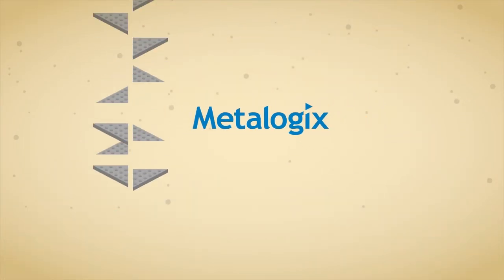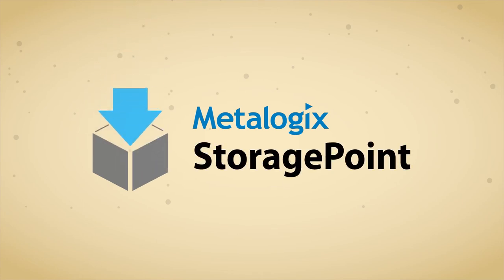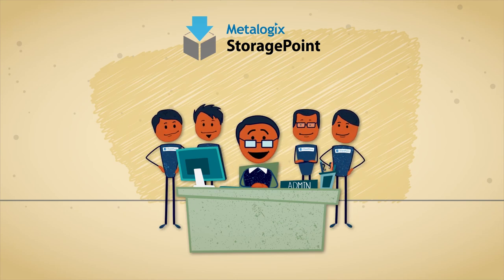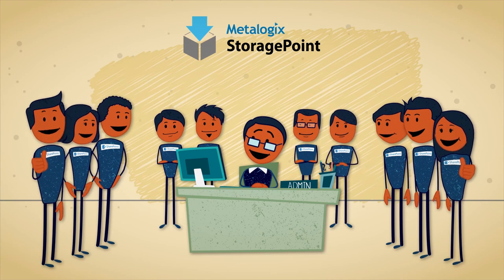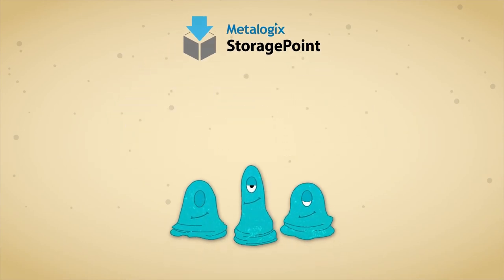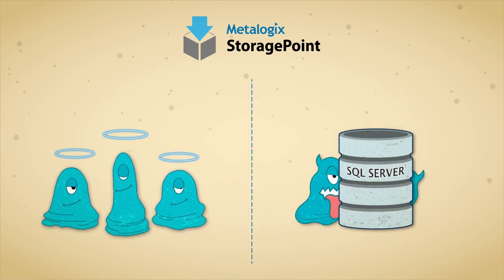Metalogix wanted to make you happy, so we built a blob solution called StoragePoint almost a decade ago. We've tried it out on thousands of SharePoint administrators, so it's ready to make you happy. Get StoragePoint today and move your blobs to a better place. Blobs are actually good — they're only bad when they're in SQL Server.